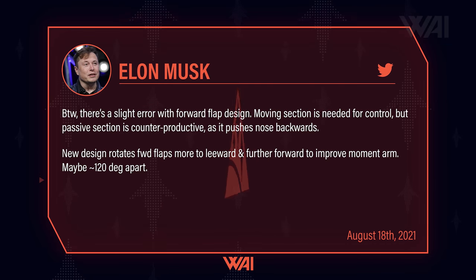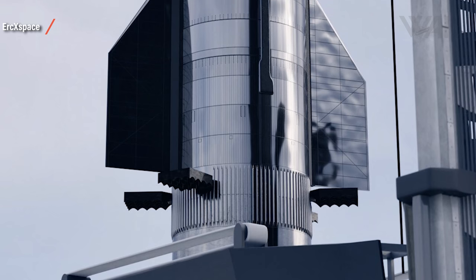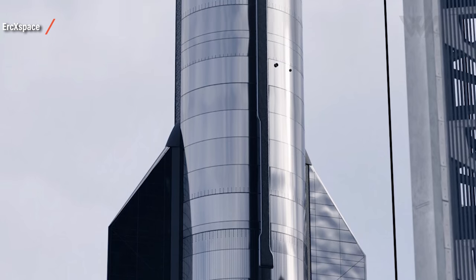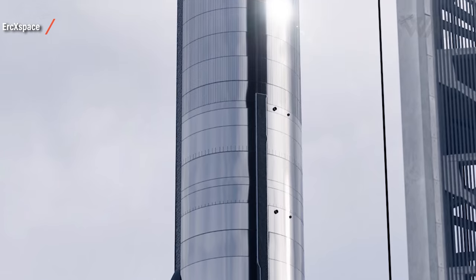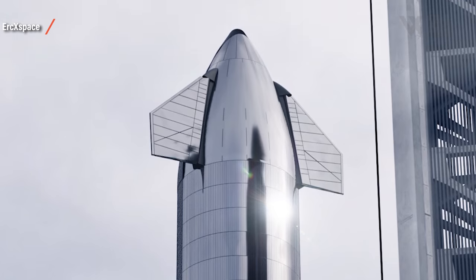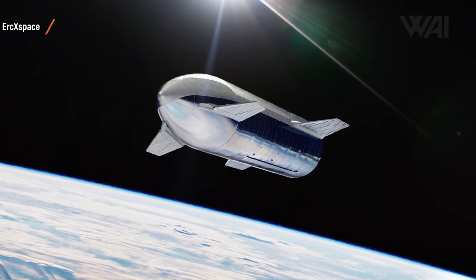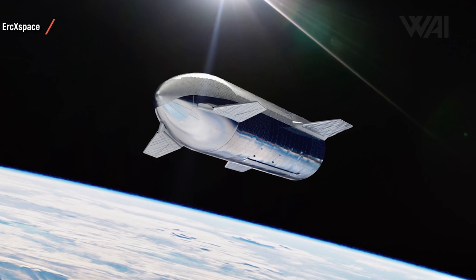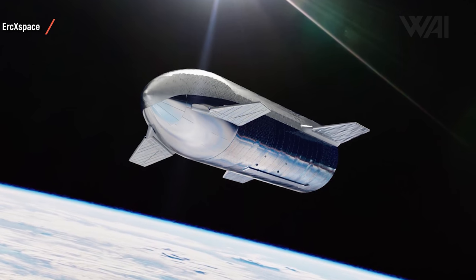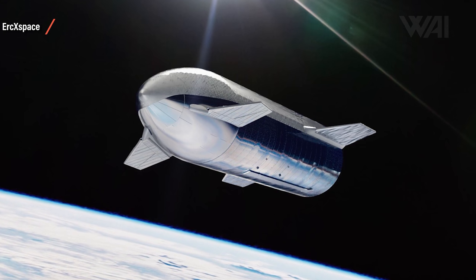Musk has also spilled some beans on an upcoming significant design change regarding the flaps. The new design rotates forward flaps more to the leeward side of the hull and further forward to improve the moment arm, maybe roughly 120 degrees apart. The difference can be seen instantly: to give the Starship more control when in skydive mode and while transitioning in and out of it, the forward flaps will be moved further into the leeward side of the hull. This positions them away from the heat shield side and raises the effectiveness of the flaps, meaning less heat shield protection will be needed, making the TPS tile construction less complex. Musk only talked about the forward flaps — it stands to be seen if this change can also be incorporated into the aft flaps.